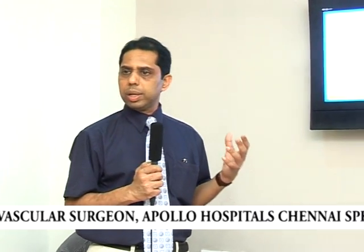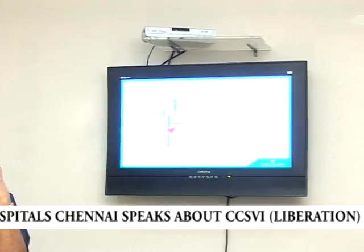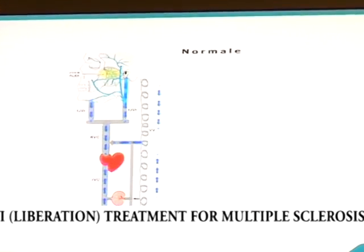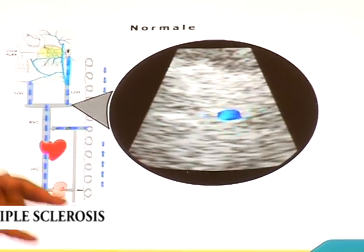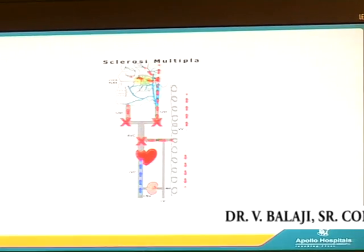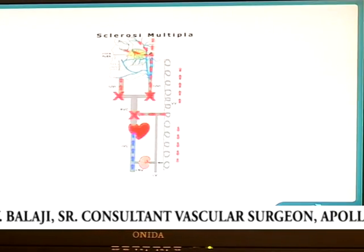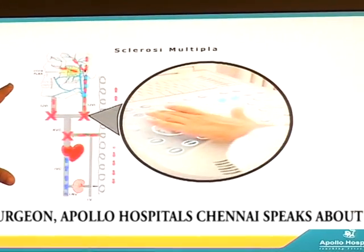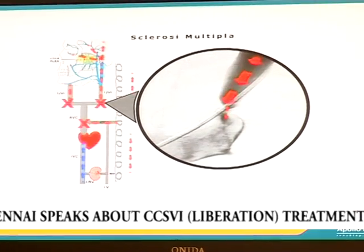One vascular surgeon from Ferrara University in Italy proposed a new etiology because his wife had multiple sclerosis. He was studying the brain and thought there is something wrong with the venous blood circulation coming out of the brain. Normally, blood drains through the neck veins and vertebral veins down. But if there is any problem with that drainage, blood refluxes back to the brain, and iron pigments from the blood cells can get deposited around the blood vessels.